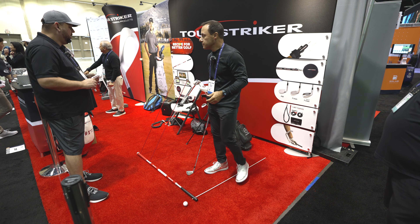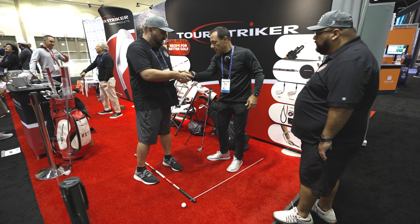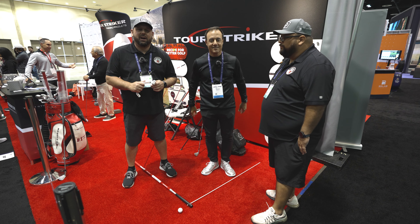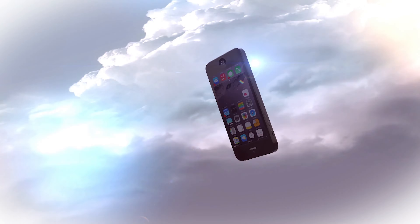Very cool. Awesome. Well, thank you for sharing with us today, Martin. I appreciate you meeting with us. If you guys have any questions at home, reach out to me anytime - Roland at MyGarageGolf.com. Until next time, as always, keep on golfing. We'll see you on the next one. Thanks again.